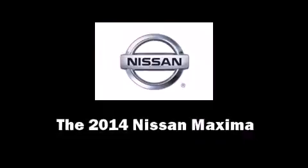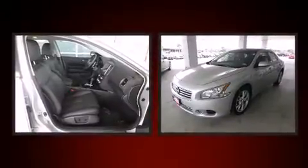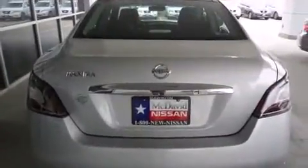Come test drive this 2014 Nissan Maxima. This four-door, five-passenger sedan offers the latest in technological innovation and style. Smooth gear shifts are achieved thanks to the 3.5-liter six-cylinder engine, providing a spirited yet composed ride and drive.